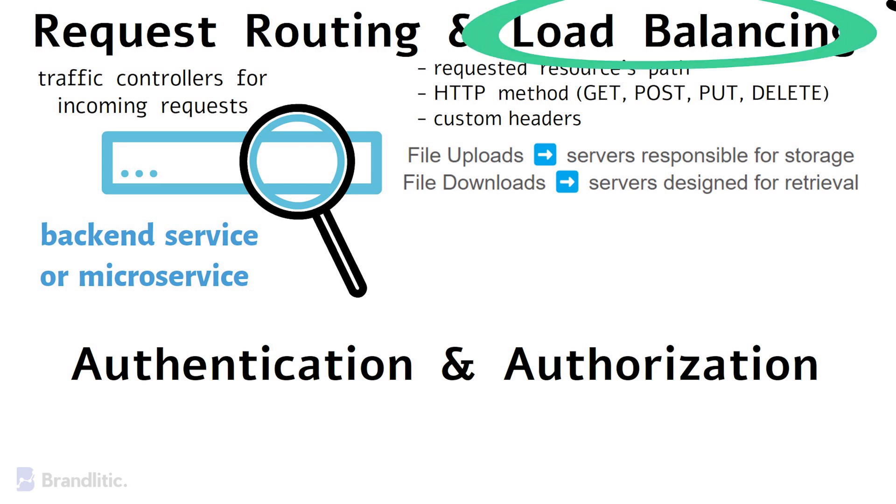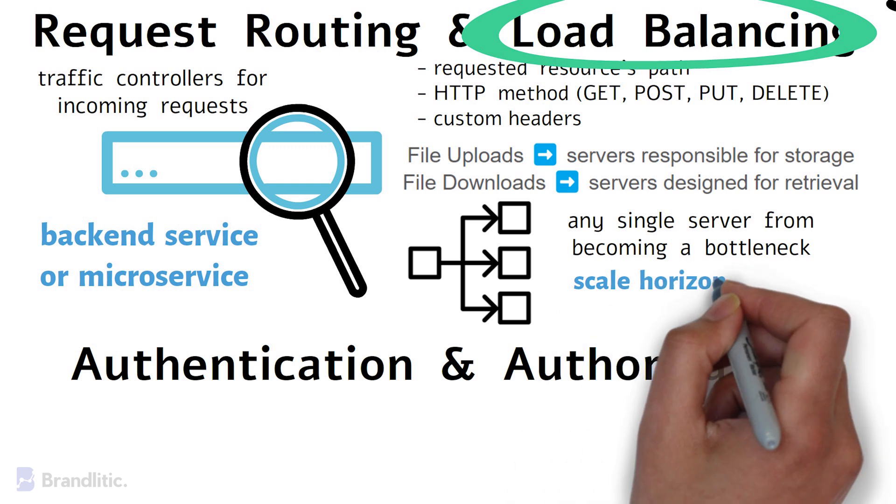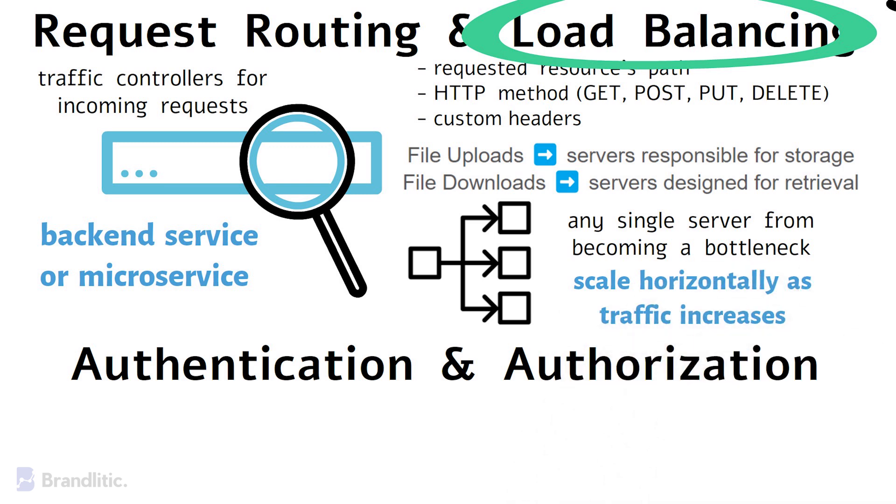Next is load balancing, which is a critical aspect for ensuring high availability and performance. API gateways distribute incoming requests evenly across multiple backend servers, preventing any single server from becoming a bottleneck and allowing the system to scale horizontally as traffic increases.